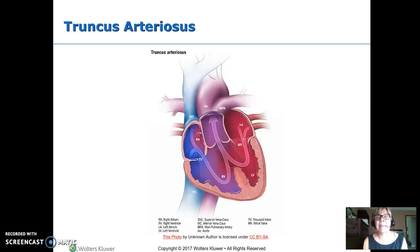Truncus arteriosus is a single artery leaving the ventricles. Blood from both ventricles mixes together through a large VSD — which is necessary because there's only a single artery — and then it splits to the aorta and the two pulmonary arteries. They have to go in, separate those arteries, and make an extra artery. There's probably only parts of a valve since one valve has to become two. It's a really big surgery, but you do end up with a relatively normal heart.